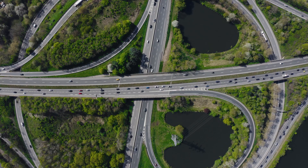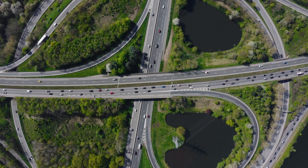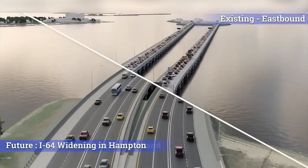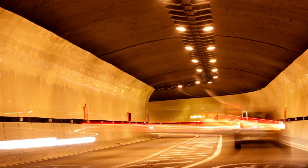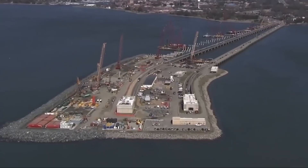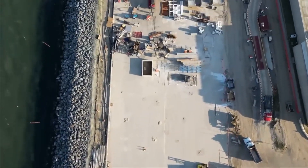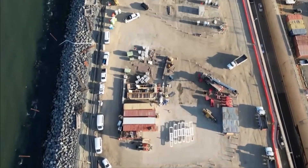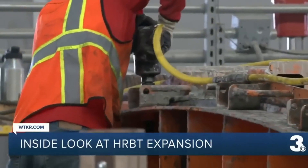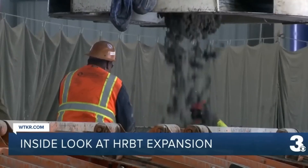Enter the massive expansion project that's been in the works for decades. The solution: widening nearly 10 miles of Interstate 64, expanding bridges, and adding a brand new twin tunnel system beneath the water. The existing tunnel will be used for westbound traffic, while a brand new tunnel will carry eastbound vehicles. Plus, two new marine trestles with four lanes each will connect everything together.